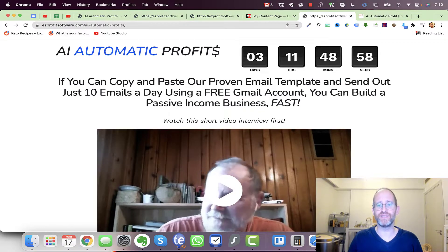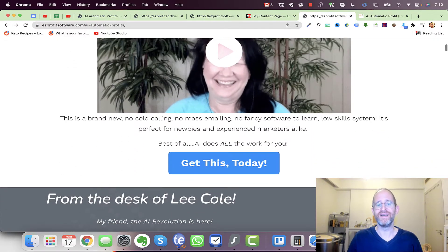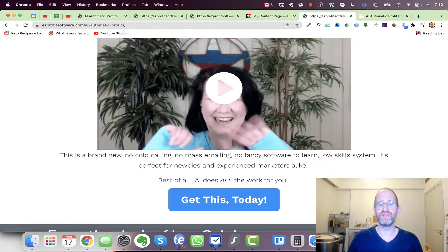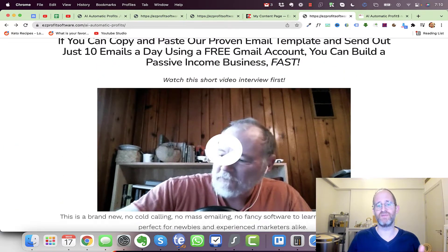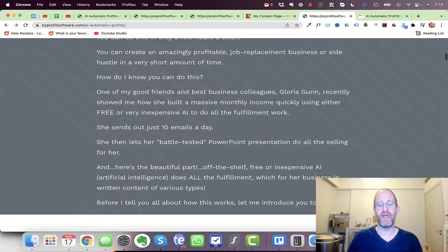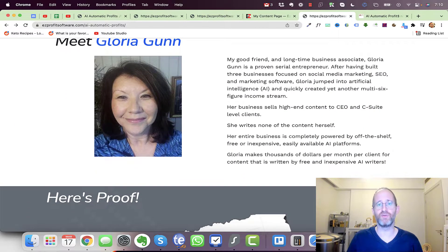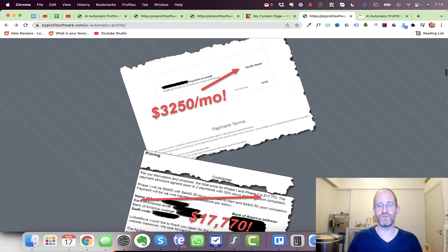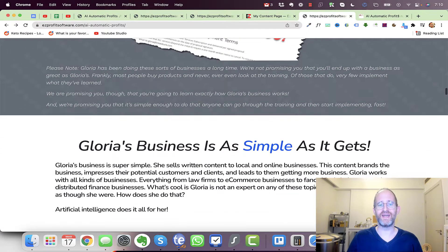Let's take a look at the sales page here together. It says: if you can copy and paste our proven email template and send out just 10 emails a day using a free Gmail account, you can build a passive income business fast. This is a brand new system — no cold calling, no mass emailing, no fancy software — a low-skill system perfect for newbies and experienced marketers alike. It's developed by Lee and his partner Gloria.